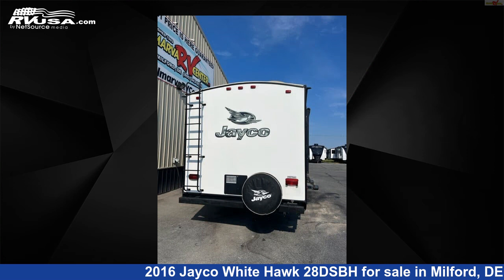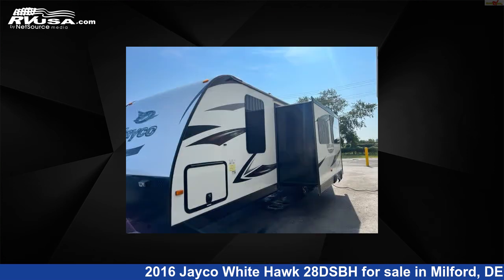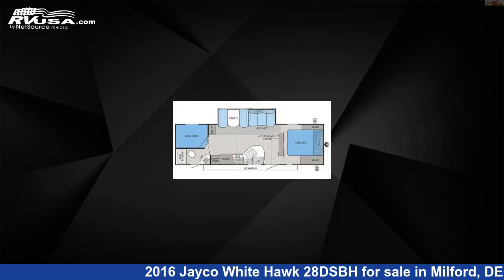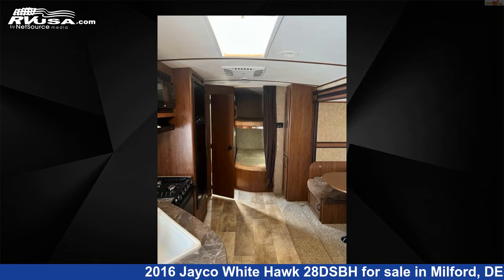This used Jayco is 32 feet 9 inches in length and features one slide-out, sleeps 10, microwave, auxiliary battery, LP detector, skylight, slide-out, CO detector, stove top burner, leveling jacks, TV, spare tire kit, and 48 gallons fresh water capacity.